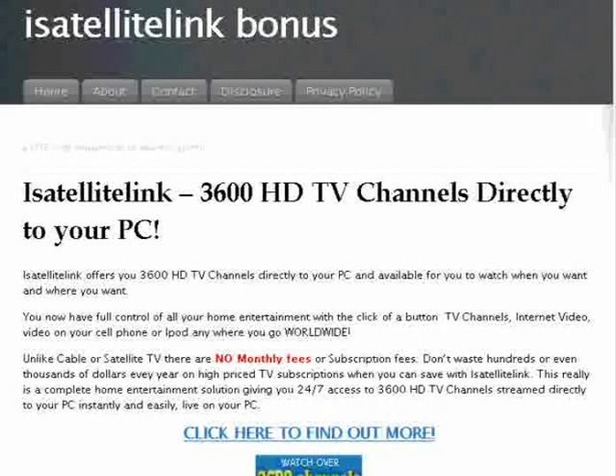I have found a fantastic product for you — iSatellite Link. If you're looking for high-definition TV directly on your computer, then this is for you. iSatellite Link offers you 3,600 HD TV channels directly to your PC, available to watch when you want and where you want, no matter where you are in the world. You have full control of all your home entertainment with a click of a button — TV channels, internet video, on your cell phone, iPod, anything, anywhere you go worldwide.